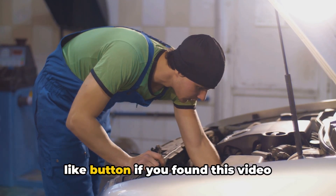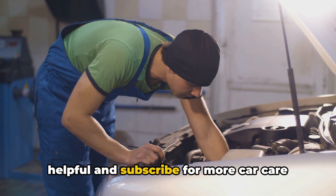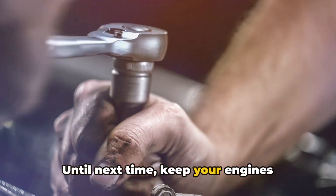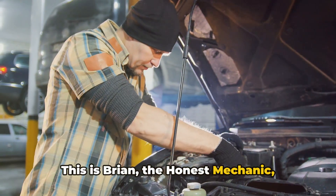Make sure to hit that like button if you found this video helpful, and subscribe for more car care tips and tricks. Until next time, keep your engines revving and your spirits high. This is Brian, the honest mechanic, signing off.